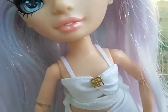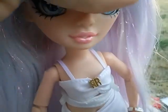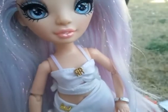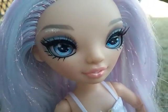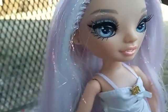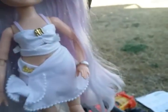Standard Rainbow High articulation: knees, wrists, elbows, and shoulders. She does have the neck articulation that all the newer dolls have. She has a new head mold — a 2021 head mold — so her jawline is much slimmer. Love that.